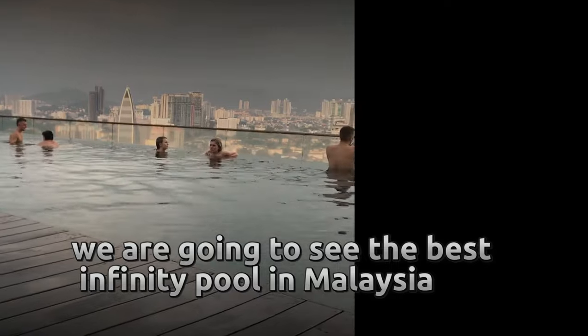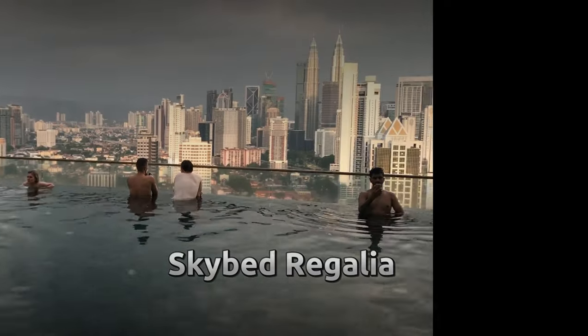Hello my dear brother and sister. We are going to see the best infinity pool in Malaysia, Skybed Ryagalia, Kuala Lumpur.